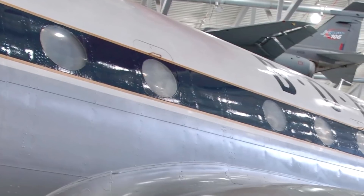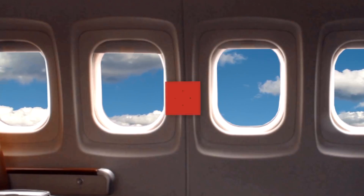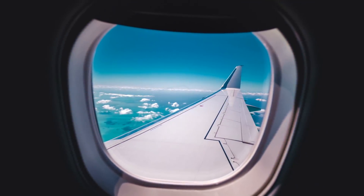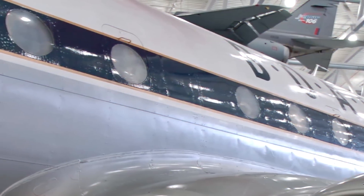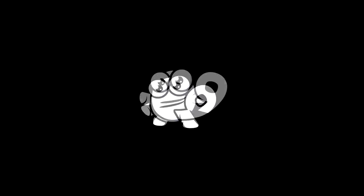The solution, simply enough, was to switch to rounded windows. This enabled the stress forces to be distributed more evenly, preventing internal pressure from breaking through. The De Havilland Comet engineers soon switched to round windows upon learning this, with the rest of the world's leading aviation companies following suit. So, what seemingly was an aesthetic design choice actually helped prevent future aviation accidents, changing the face of commercial aircraft design forever.